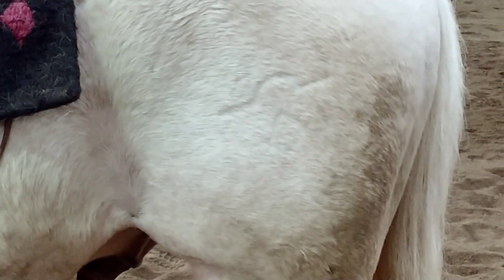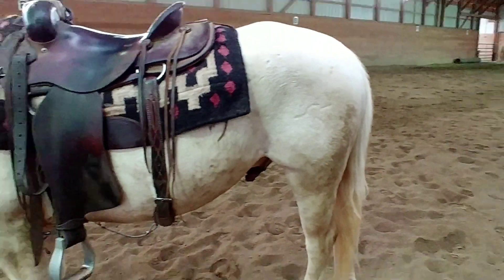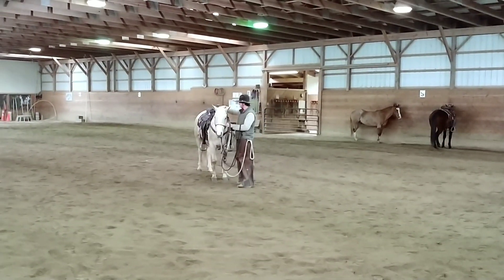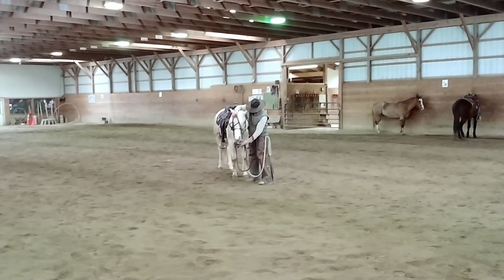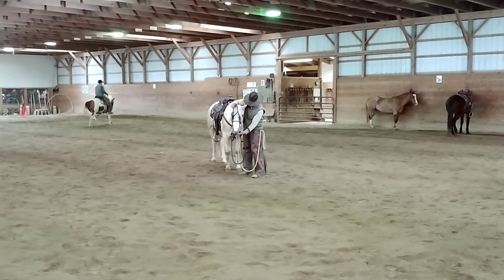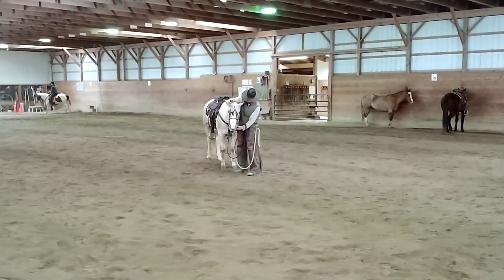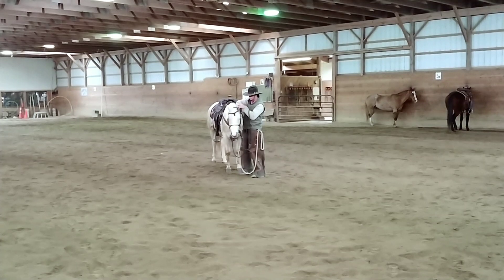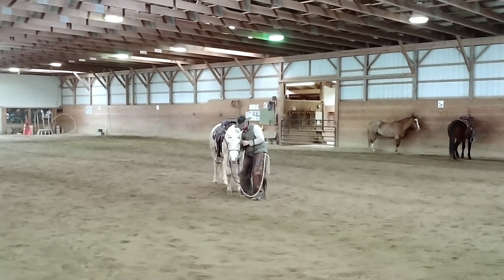He's got a ranch brand on his hip from Texas. Chrome came from Texas — he was used as a ranch horse there most of his life, sorting cattle and working corrals. We got him here and he did very good from day one. We've used him for a lot of our general work around here.